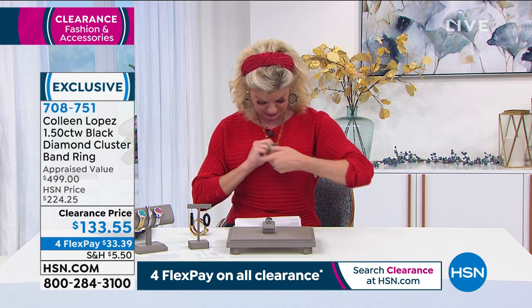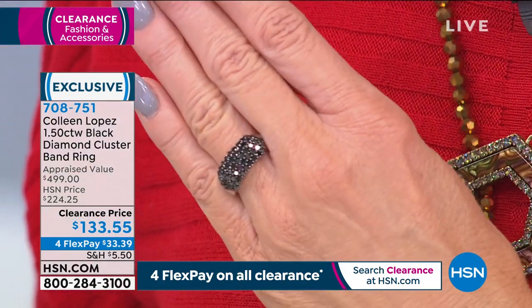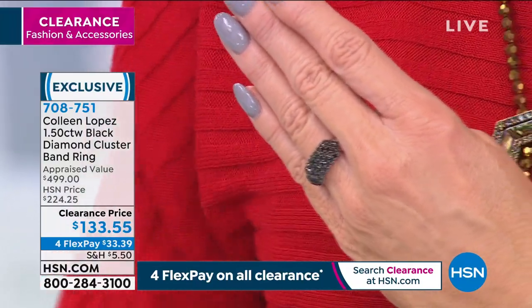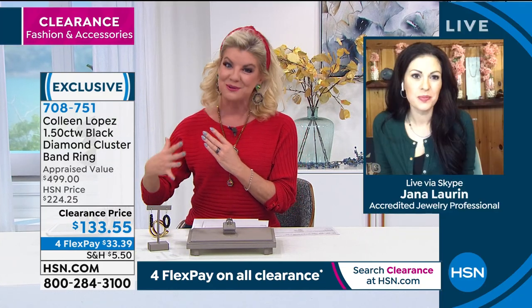The black diamond ring is now $133.55 — first time ever on sale, over 40% off our original HSN price. We still have sizes five through eleven. With flex pay it's under $34 with shipping. Jayna Lauren, gemstone specialist, is here to speak to these precious stones. Black diamonds definitely fit into the rare and precious category.